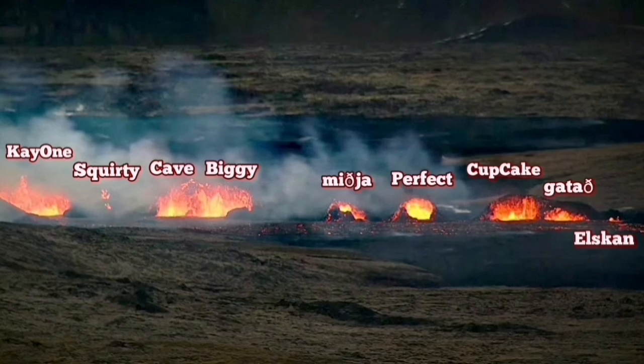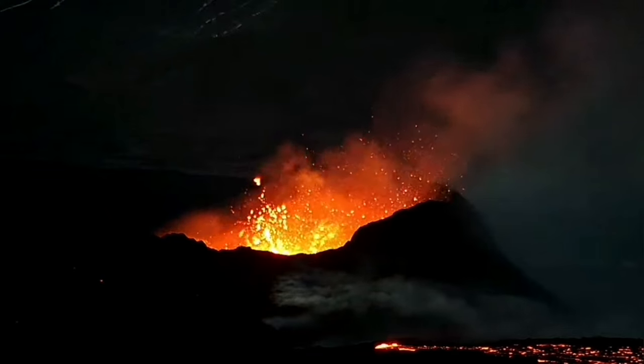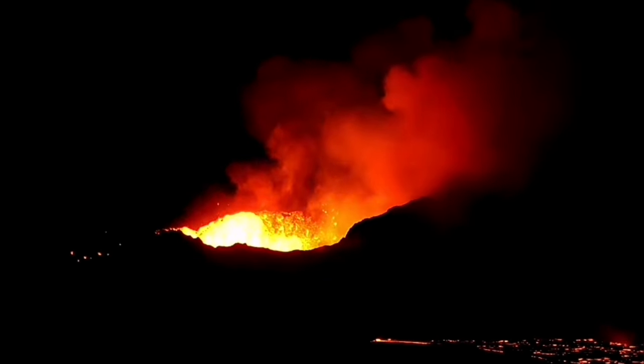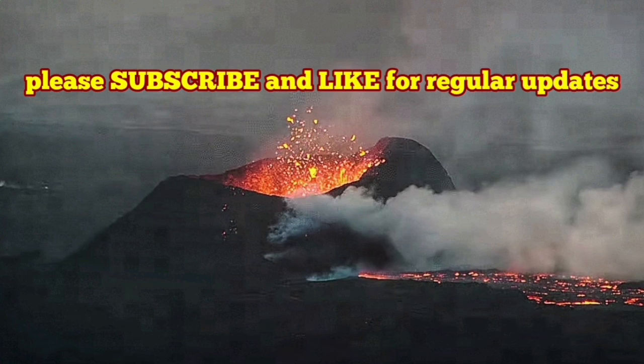We are also seeing on the ground an increase in the eruption level. The blockage has been removed by the recent tremors we have seen — practically the magma is flowing easier now than it was in the past few days.